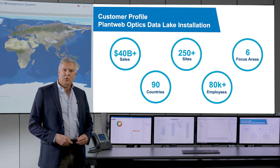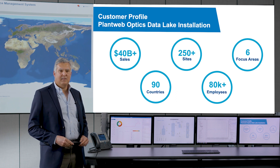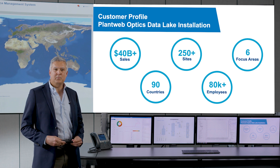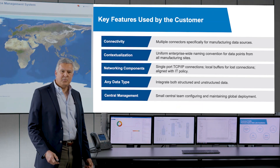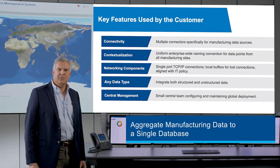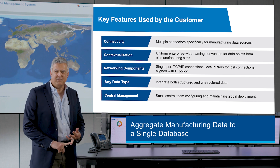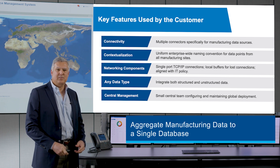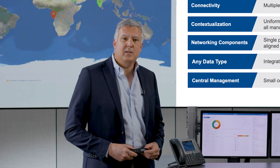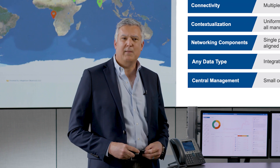As an example, there's a global chemical company who's achieved all of these different objectives with Emerson's PlantWeb Optics Data Lake. This company has the most extensive enterprise implementation of Optics to date, and they've categorized this solution as mission critical to meet their operational goals. They use PlantWeb Optics Data Lake to connect manufacturing information from all their data sources, including legacy historians, control and safety systems, even spreadsheets, all the way down to sensors on the manufacturing floor. This provides them the ability to analyze volumes of data and provide users with critical information in the form of dashboards and KPIs.